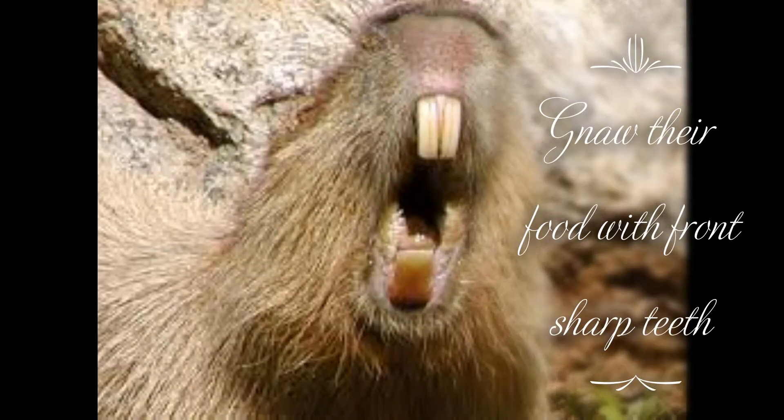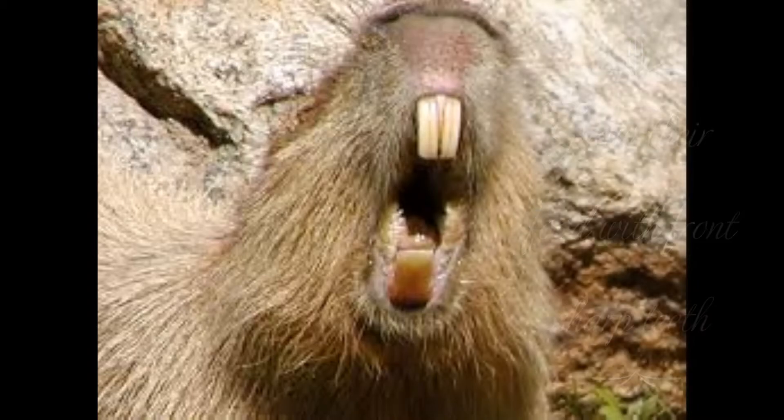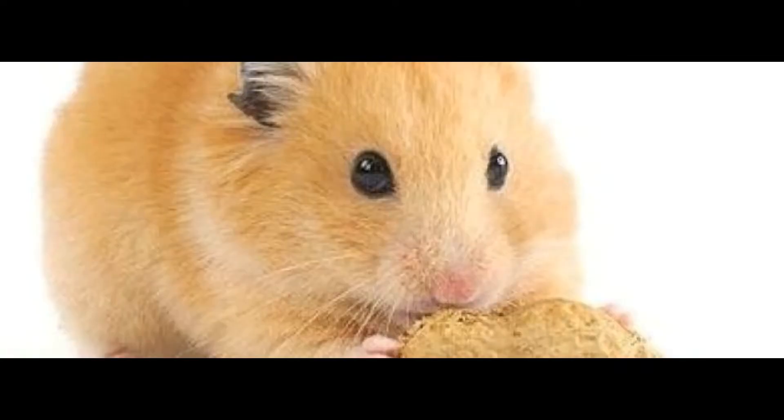Animals like rabbits, rats and squirrels have sharp front teeth with which they bite nuts, fruits and seeds. These animals gnaw their food.